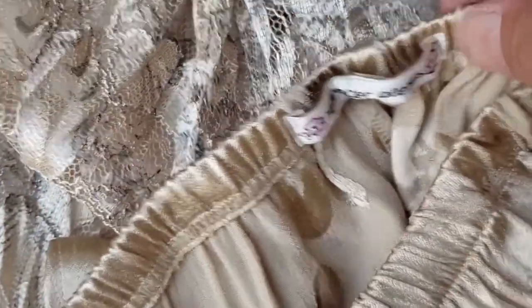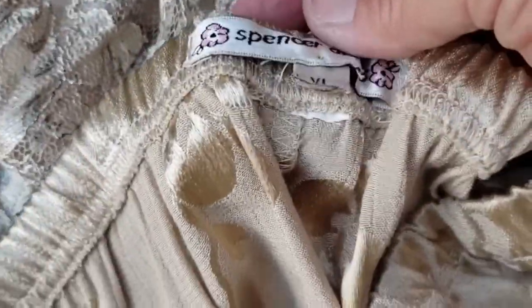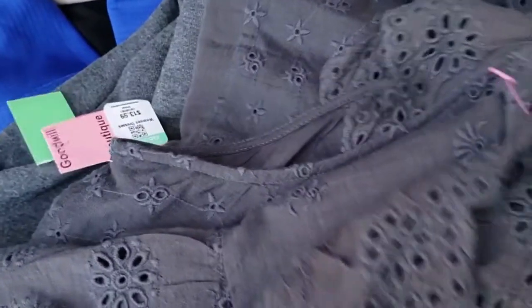This one has a little stain — hopefully I can get it off. It's a very expensive brand, Spencer Alexis, so it's a skirt with a nice design on it. And this is actually a Loft dress with eyelet detailing — very nice.